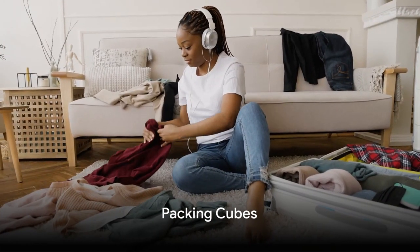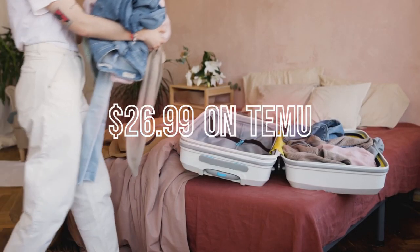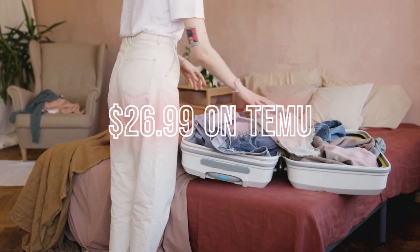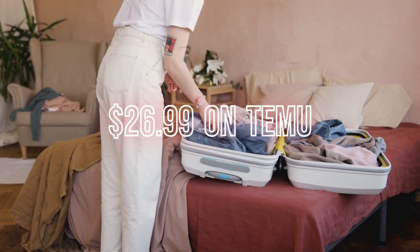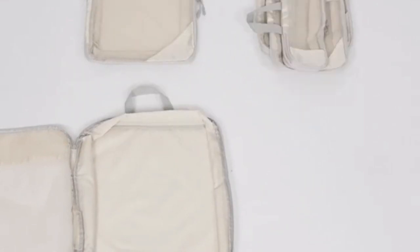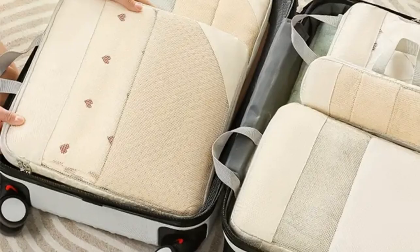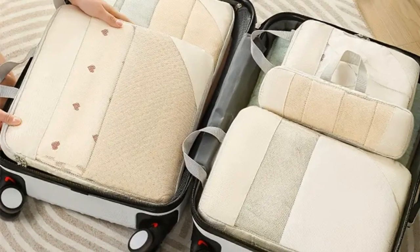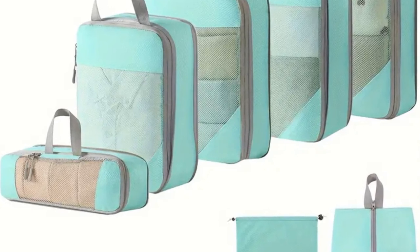Next up are packing cubes. More than just organizers, packing cubes are a marvel in the world of travel — your allies when it comes to maintaining order in your luggage. With their versatility and diverse range of sizes, packing cubes are perfect for all your belongings. Whether you want to segregate clothes, toiletries, or tech gadgets, these cubes are designed to cater to your needs. They keep everything within easy reach and maintain neatness, maximizing the space inside your suitcase. The mesh tops allow for quick scanning of contents and allow your clothes to breathe.